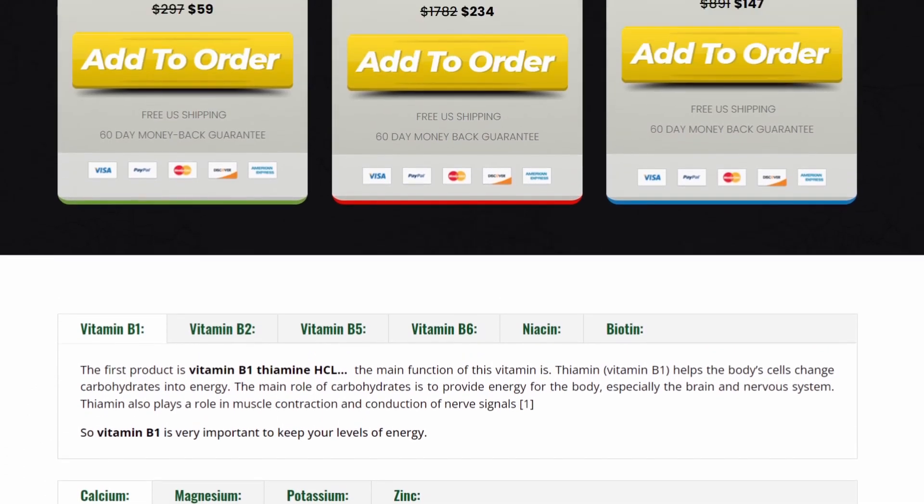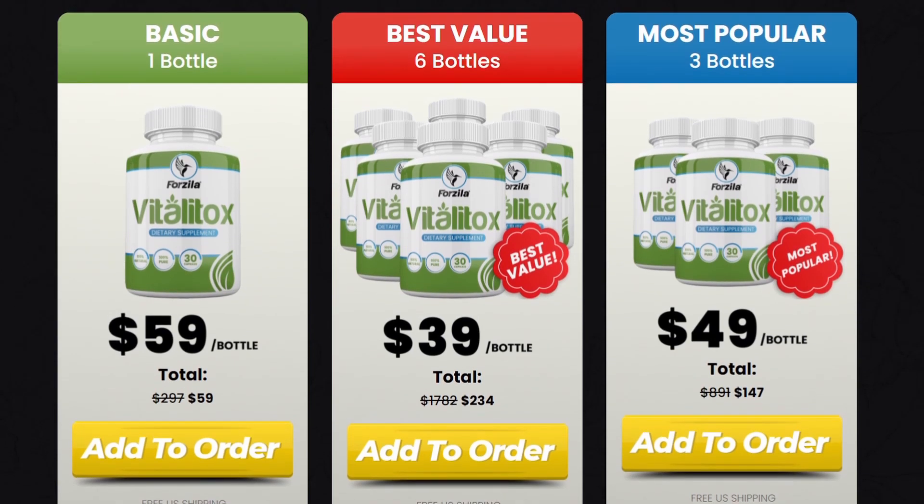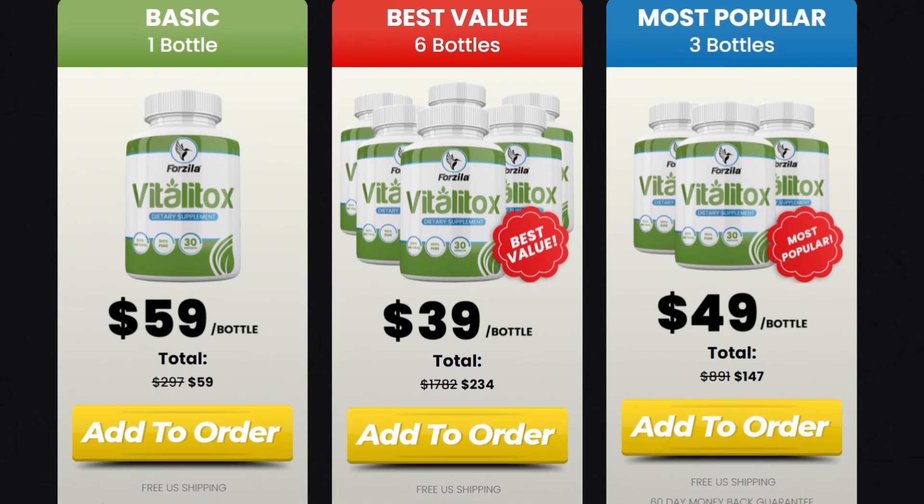I really hope this video helped you and I hope that Vitalitox helps you improve your life. Visit the official site of the Vitalitox supplement using the link below and buy your original product — 100% natural and guaranteed. I wish you a lot of health, thanks for watching!